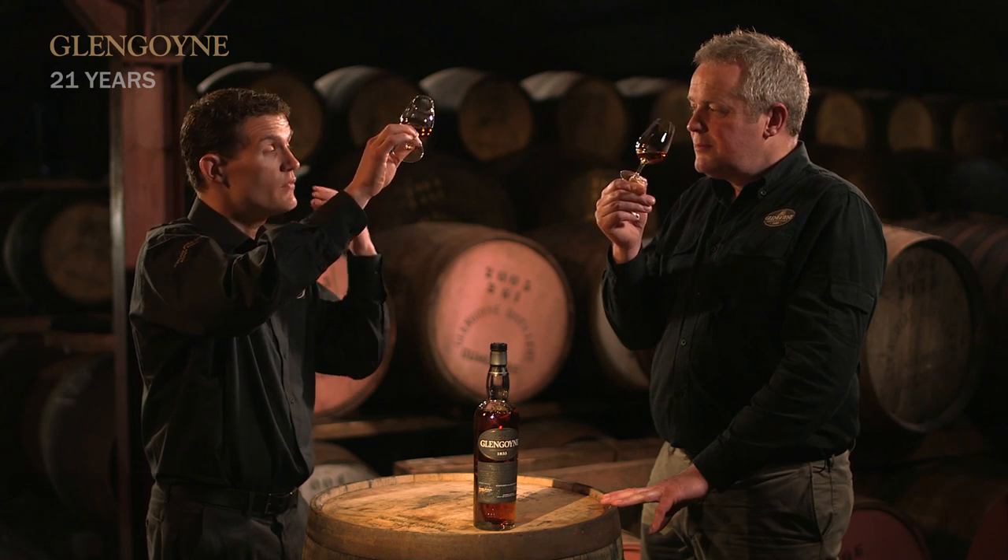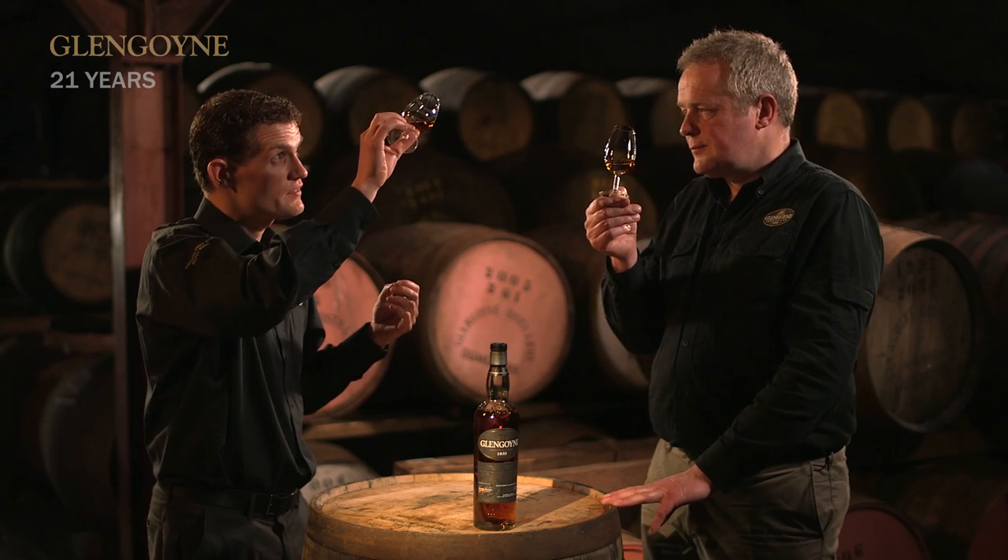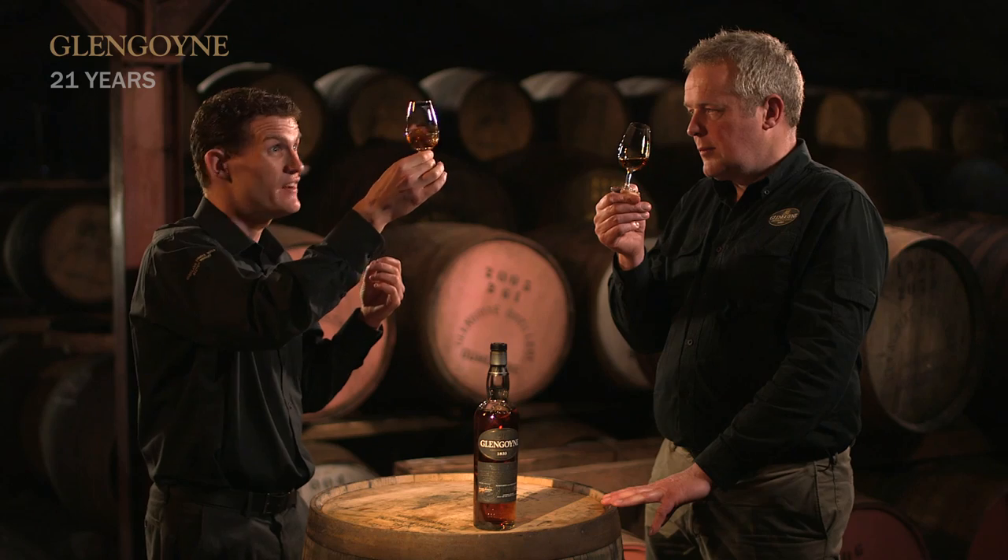These are quite rare casks in the industry. We have to get them custom made for us — a very time-consuming process. We then get them seasoned with sherry, not to add sherry flavour, but to get the wood in the right style for our whisky. And then we leave the whisky for at least 21 years. Long-term stuff.